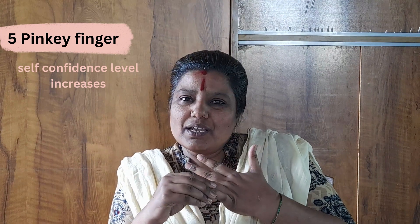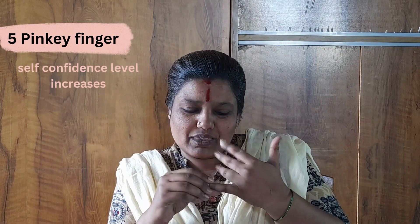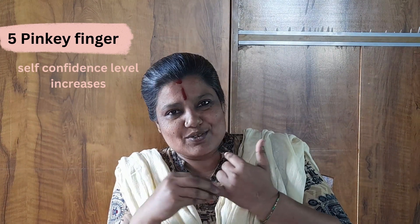On the pinky finger — whenever we are feeling low self-esteem or low in self-confidence, we can give pressure to the little finger, and then you can see that our confidence level increases.